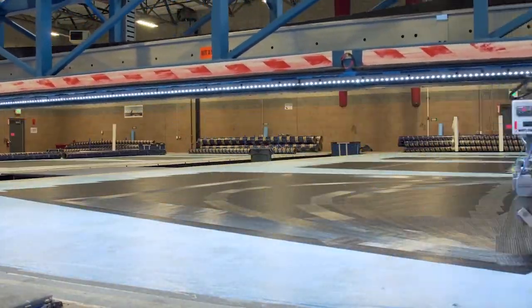Everything you see in here — as I normally tell people — you don't go to Costco and buy it. Everything is designed, engineered and built in this facility.